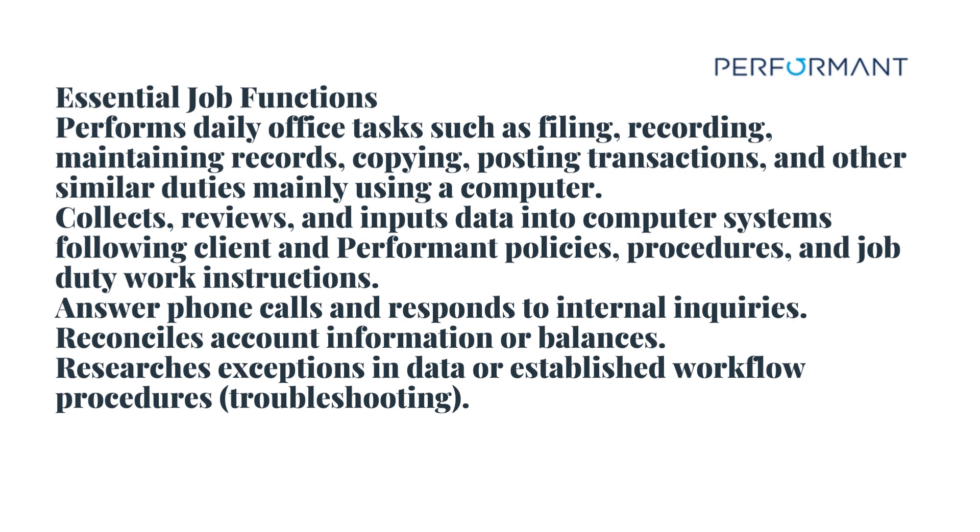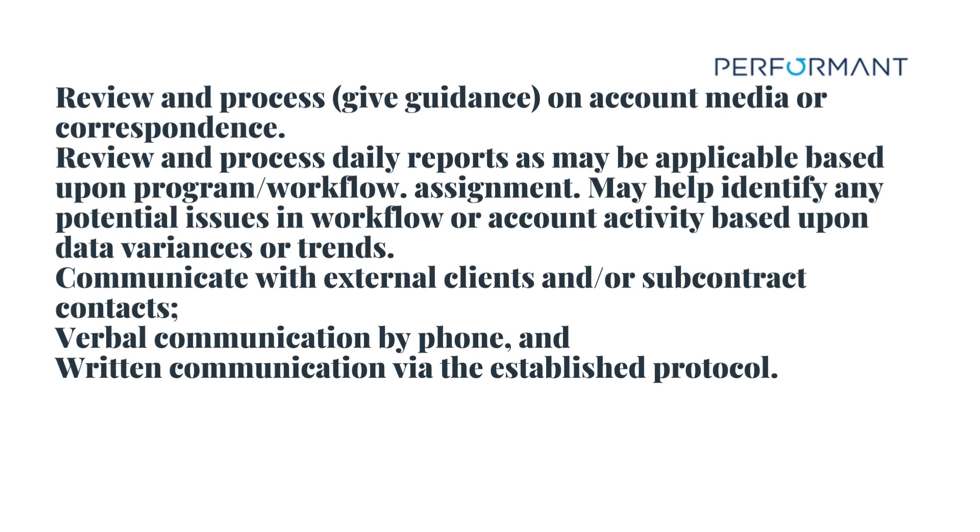Reconciles account information or balances. Researches exceptions in data or established workflow procedures. Troubleshooting. Reviews and processes, and gives guidance on account media or correspondence. Reviews and processes daily reports as may be applicable based upon program workflow assignment. May help identify any potential issues in workflow or account activity based upon data variances or trends. Communicates with external clients and/or subcontract contacts via verbal communication by phone and written communication via the established protocol.